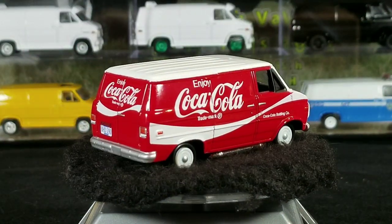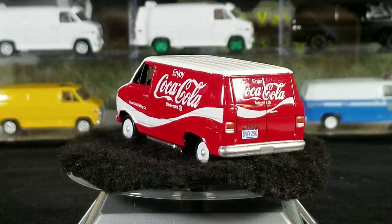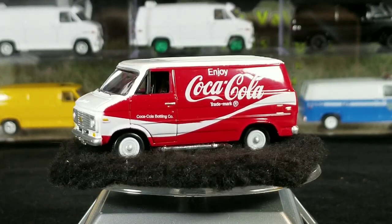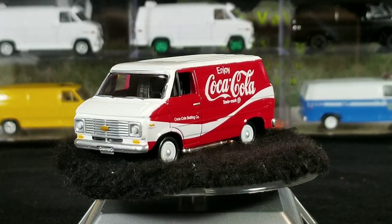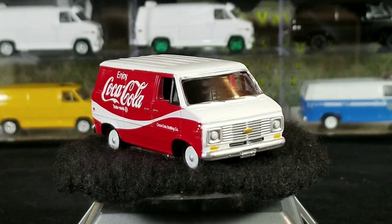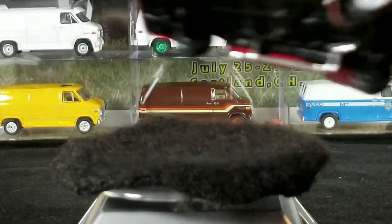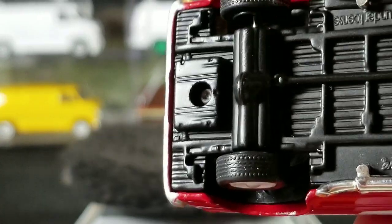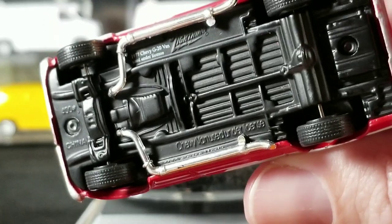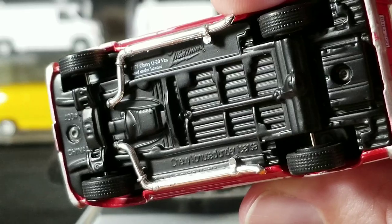Next up we have the Coca-Cola delivery vehicles release five Chevy van. This one's got some hubcaps. Most of them have side pipes on them, though not all do. A lot of them have realistic wheels — some have rubber wheels, some have plastic wheels. This one looks like it's got rubber wheels. Most of these are going to be metal body, metal base.